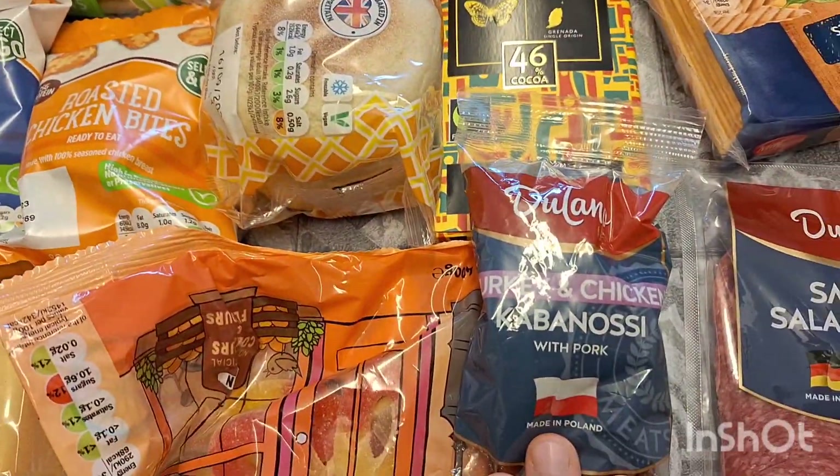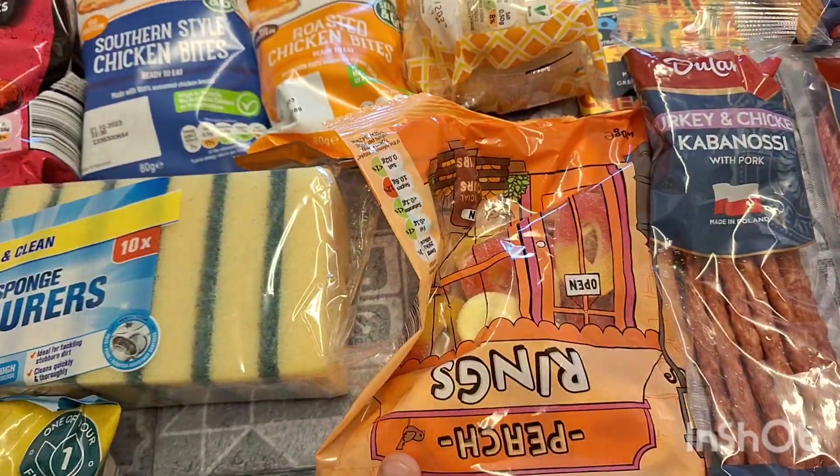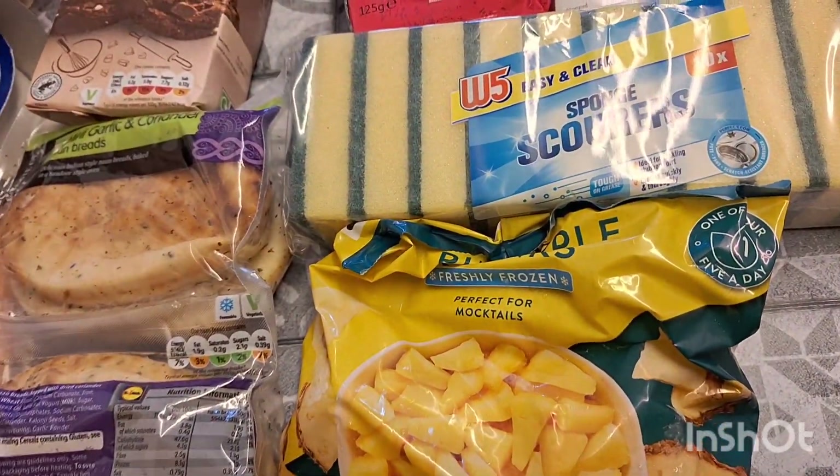Some smoked salami slices — I haven't seen them like this before, they're really long, and they were on offer too. Some turkey and chicken cabanos — my kids absolutely love these just to snack on. Some peach rings, fizzy peach sweets, and some scourers.